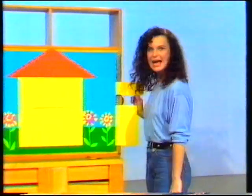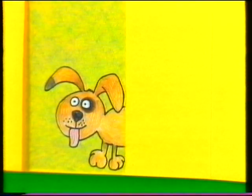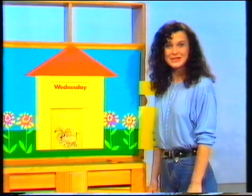We've been talking about dogs every day this week. Let's have a look at our special dog kennel calendar. Bye, dogs! Now let's see what day it is today. It's Wednesday - animal day in Play School. What kind of dog is in the kennel today? Let's have a look. A puppy! We've been looking at dogs every day this week.